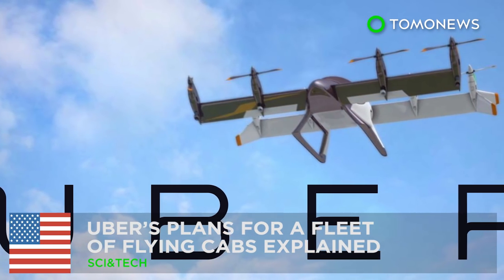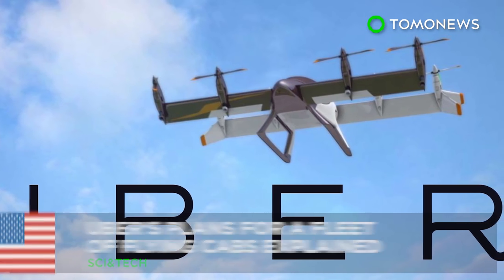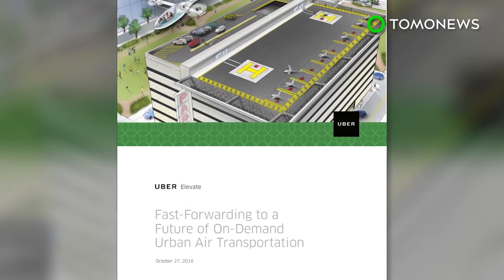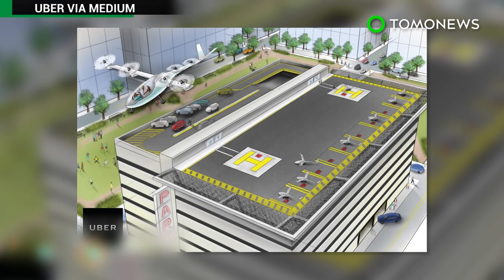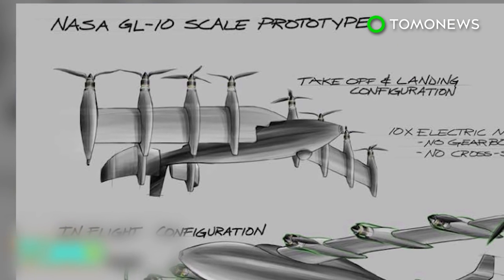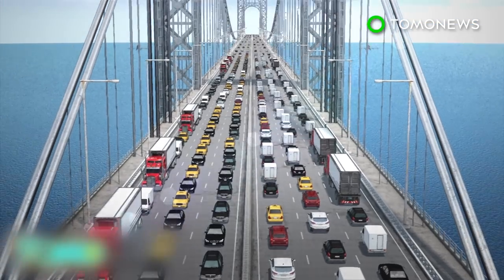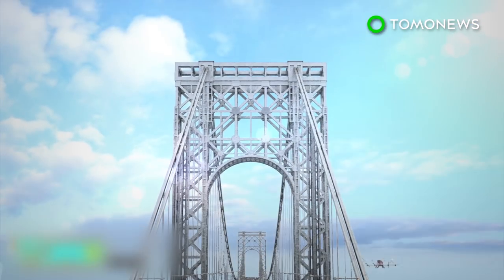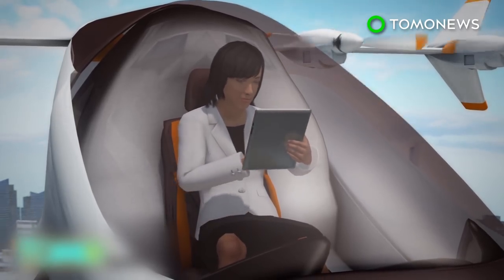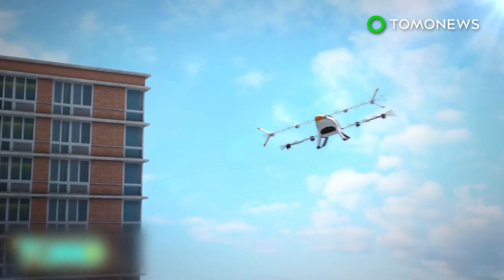Uber reckons you'll be able to hail a flying cab by 2026. Ride-hailing company Uber released a very intriguing white paper last month. The nearly 100-page document envisions a future where commuters jetting city-to-city in compact aircraft could be as normal as taking the train to work. Uber's prediction of a world with commonplace urban air transit systems relies heavily on the widespread use of small self-flying electric aircraft with vertical takeoff and landing capability.